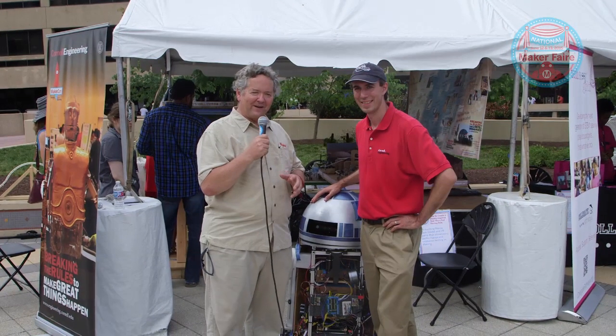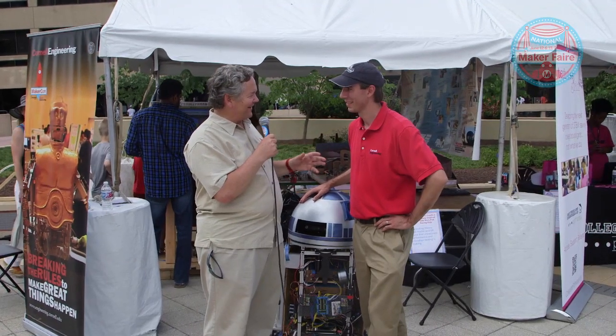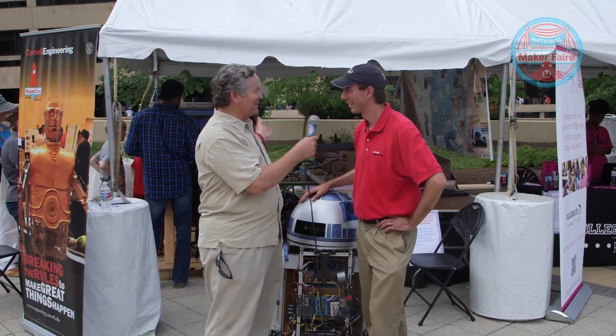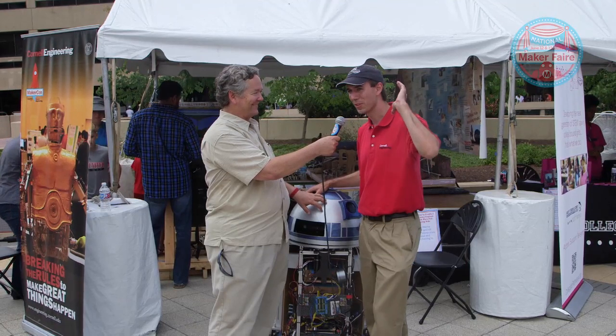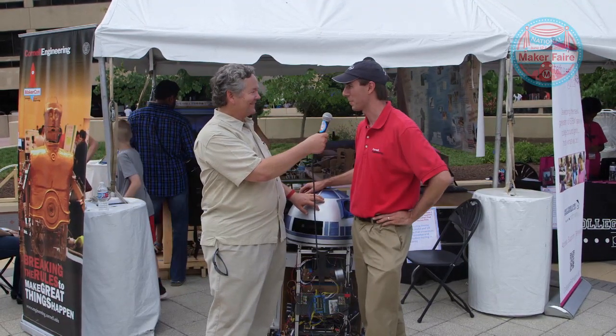Hi, I'm Dale Doherty at National Maker Faire. I'm here with Dave from Cornell Engineering. How are you doing, Dave? I'm doing fantastic. It's a fantastic event here. How are things going in your booth? Oh, it's exciting. We had a line that was so long to see our exhibit. It was amazing to see how excited people get about this stuff.